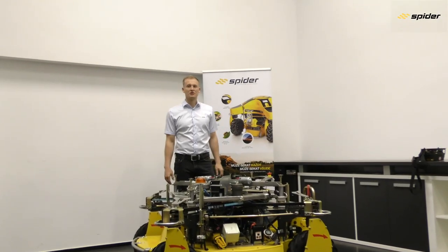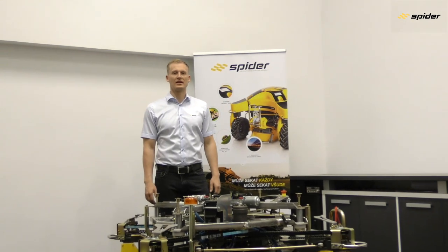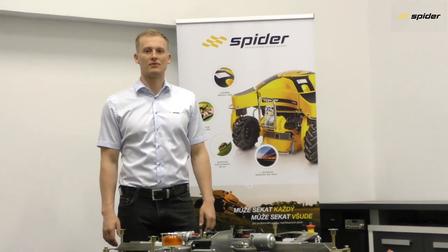The mower holds official certification for climbing ability up to 60 degrees, and the mowing deck is certified for not throwing any objects off the cutting blades. Now we will get to the basics of driving the mower.